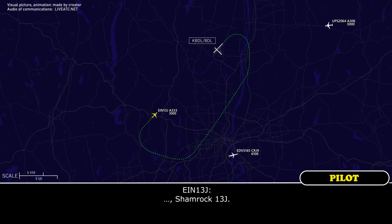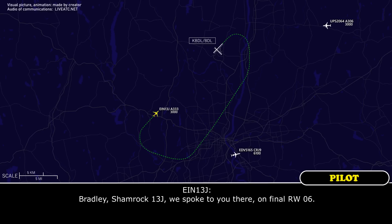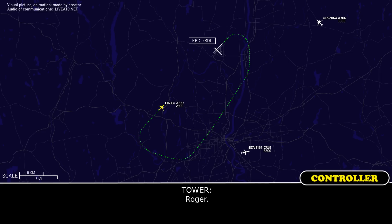Bradley Shamrock, one question — on finals, runway 06. Shamrock 13J heavy, Bradley Tower, runway 6, cleared to land, wind 310 at 8. Cleared to land, and at the moment we're expecting a normal landing. We're just going to exit the runway — we'd like fire services on standby. Roger.